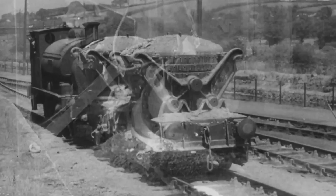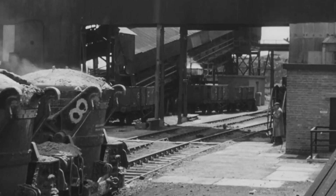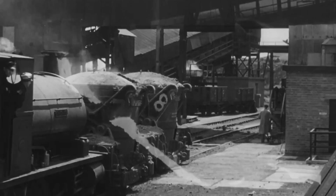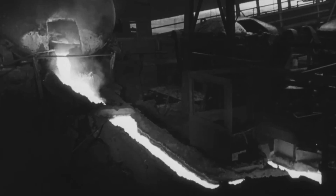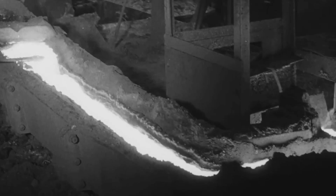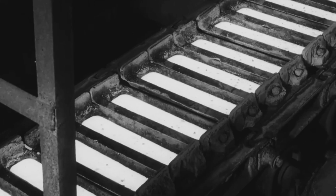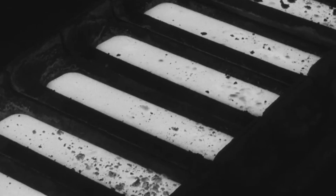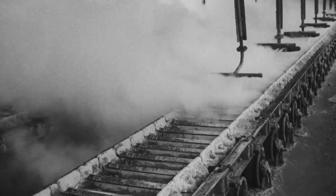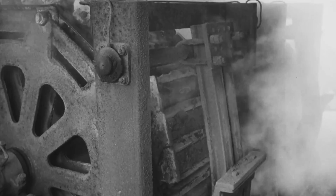The molten metal is conveyed to the pig casting machine, whereby a continuous process, pigs of a uniform size are produced. The use of large ladles ensures an iron of constant composition. In this machine, the iron flows at a carefully controlled and even rate into metal molds, which are carried along on an endless chain. As the molds travel along, they pass through water sprays which cool the iron. And at the end of the belt, the pigs are discharged into a pit.